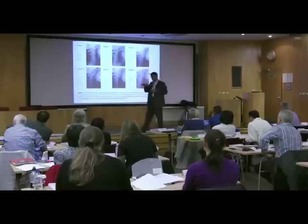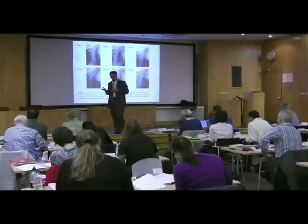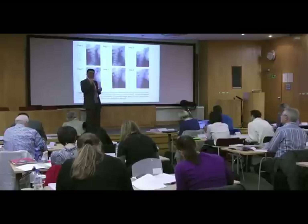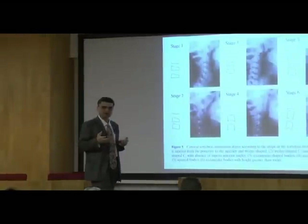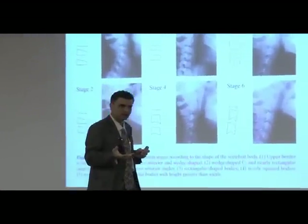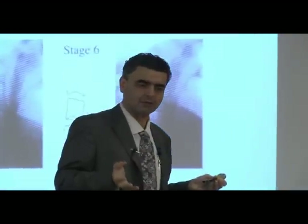Maximum growth of the mandible occurs between stage three and four. Maximum growth of the maxilla occurs at stage two. If you're at CVM stage three, you've missed the boat for a reversible face mask because the maxilla has had its maximum growth.